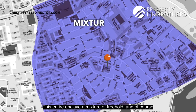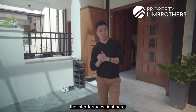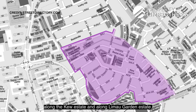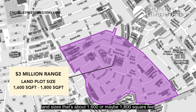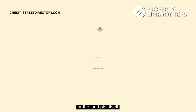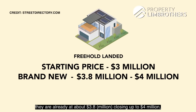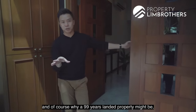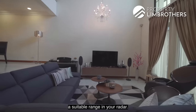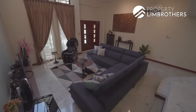This entire enclave is a mixture of freehold and 99-year properties. If you're wondering whether to buy a 99-year landed property versus freehold, most inter-terraces in the Kew Estate and Limau Gardens Estate are already going at about $3 million, based on land sizes of about 1,600 to 1,800 square feet. That's the starting price for freehold landed. Brand new ones are already at about $3.8 million, closing up to $4 million for brand new freehold inter-terraces.